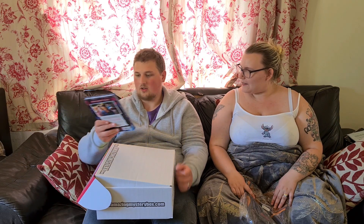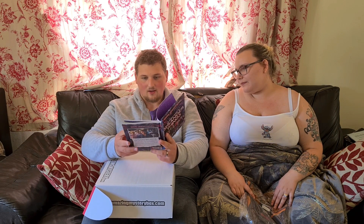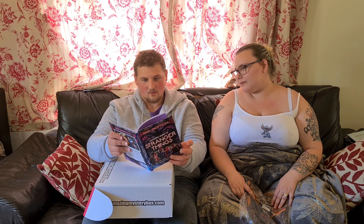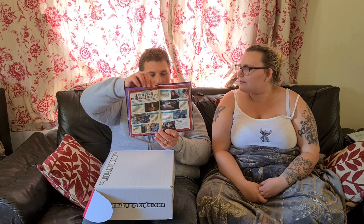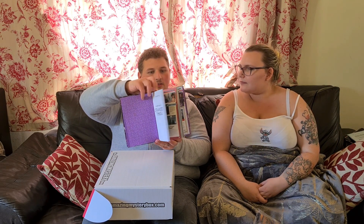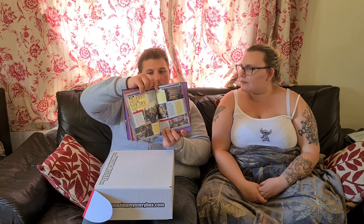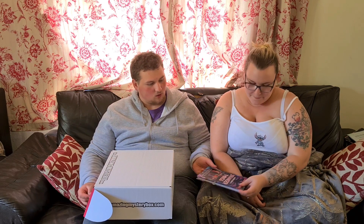The Ultimate Guide to Stranger Things — all you need to know about the Upside Down and beyond. 100% unofficial. Dustin Henderson on the cover. Wow, this is a pretty cool little book, it's got lots of cool stuff in there and we will definitely be having a read of that later. That's really cool, so that's one of our five items.